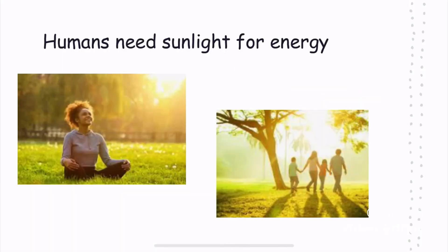Sunlight. Humans need sunlight for energy. Do you ever remember going outside or to the park when the sun was shining and you felt energized? That was because you received a lot of sunlight, so you were able to have fun and play.